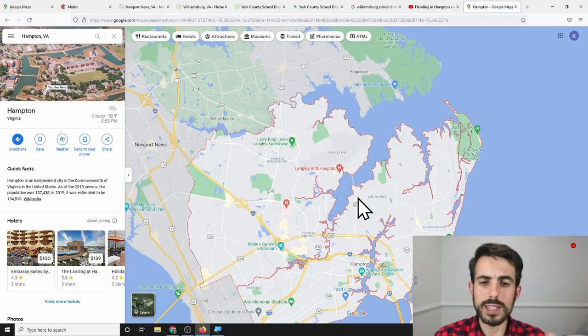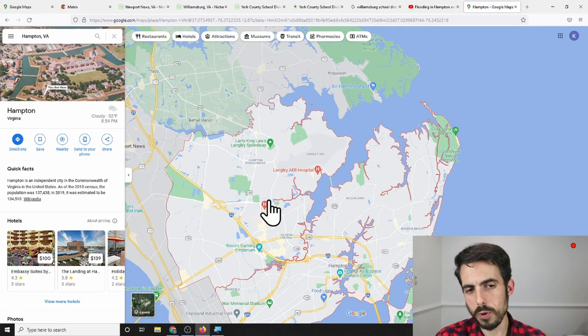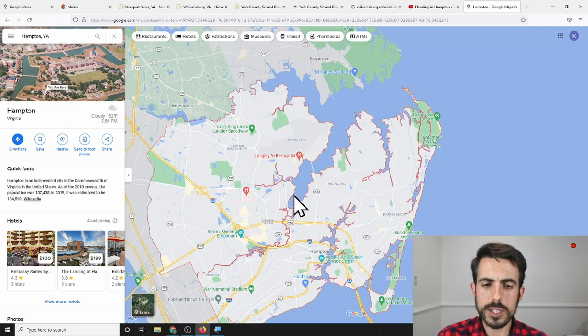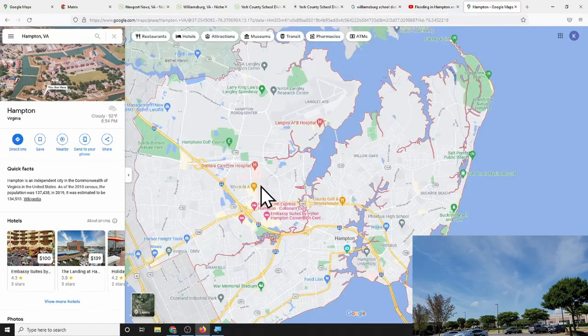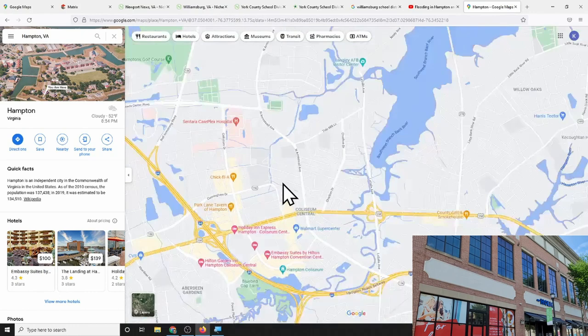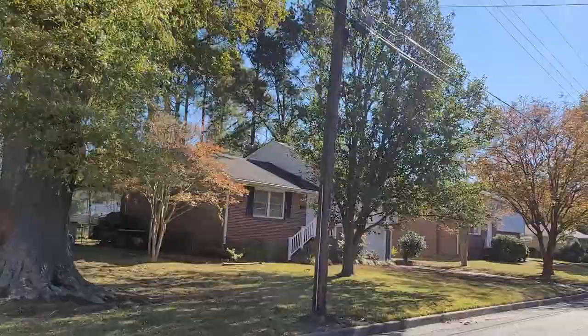In the north side of Hampton there's a decent amount of commercial area, but in the central section you start seeing more houses near the Coliseum area. There was a Coliseum Mall right up near the 264 and West Mercury Boulevard. There are some houses in and around there in the $250,000 to $300,000 price range. A good example of a neighborhood close to Coliseum is Riverdale, which has a lot of three- and four-bedroom houses and is very central.